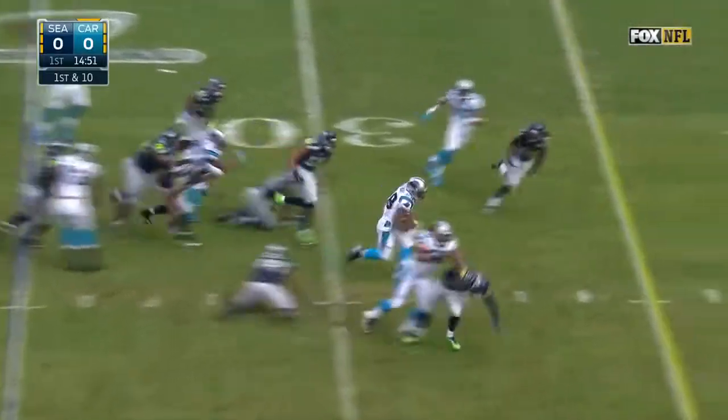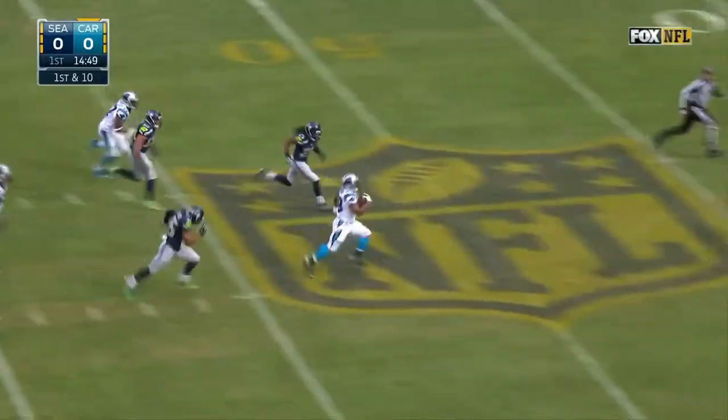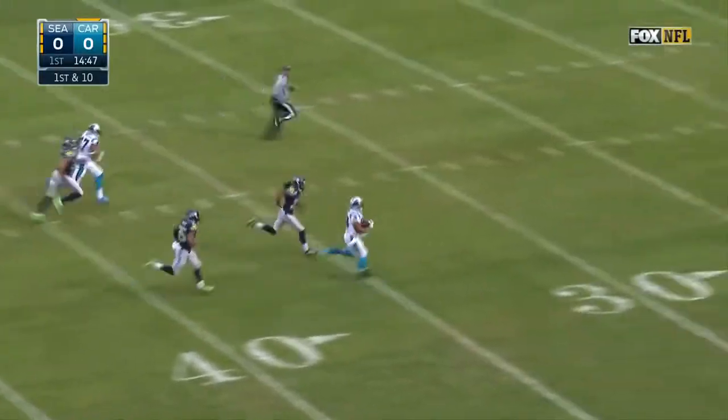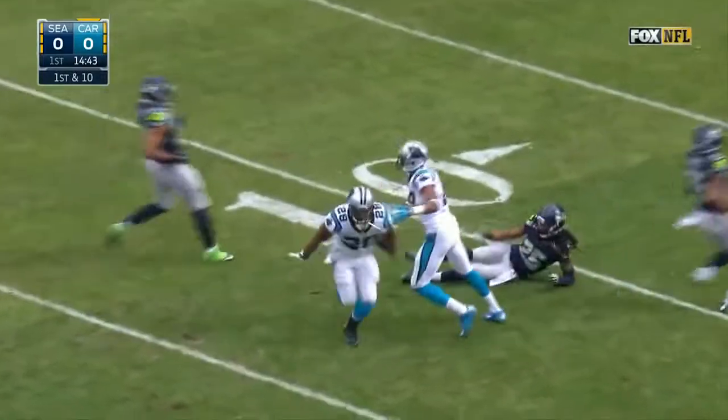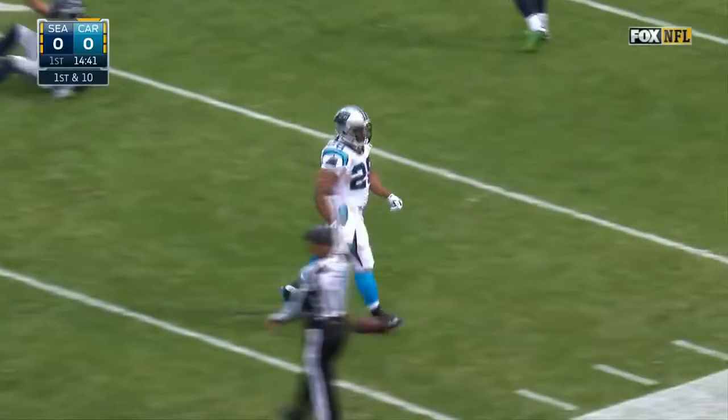Handoff is to Jonathan Stewart and a good start to his day inside the 40. Sherman gets to him and brings him down inside the 20. What a start and welcome back.